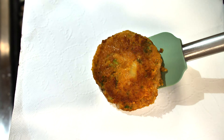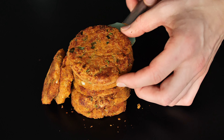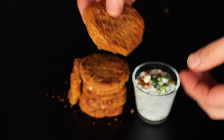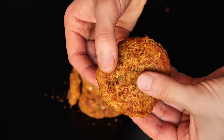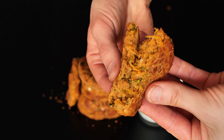Mmm, they smell wonderful. Hot and soft patties. I like to eat them with dip, but you can add potatoes or other sides.